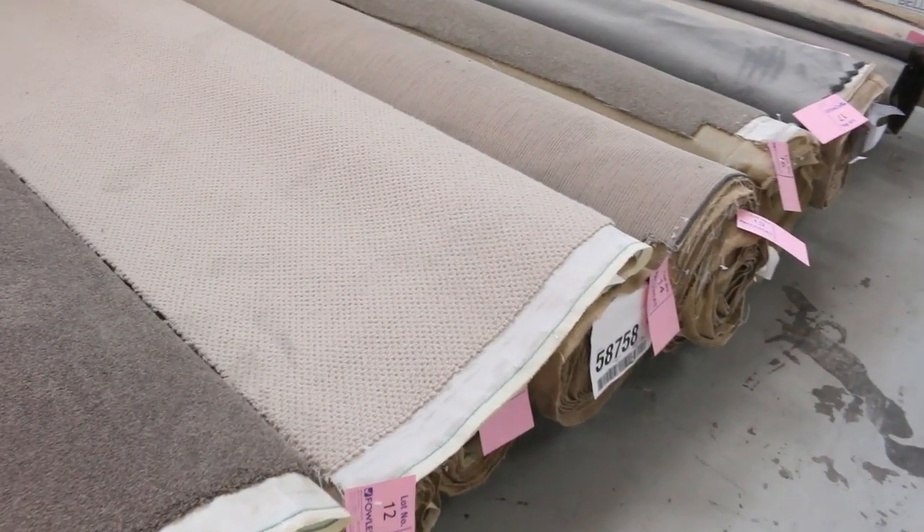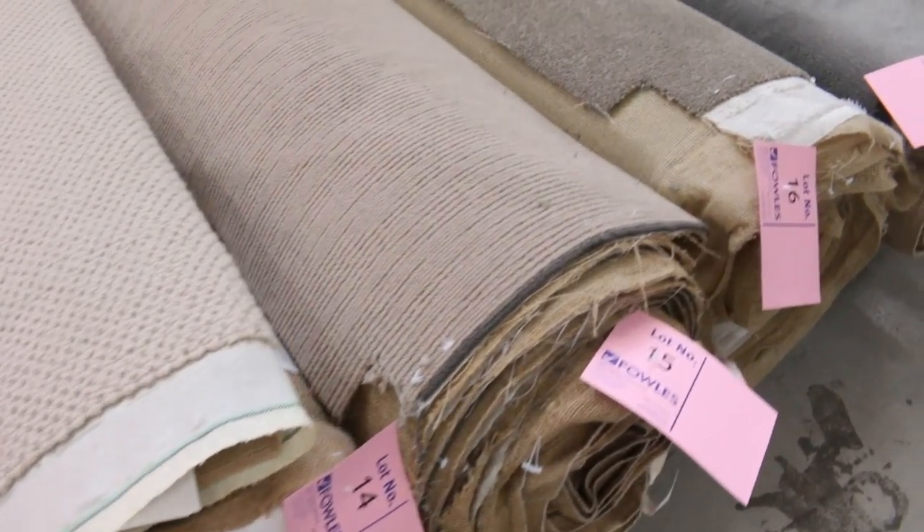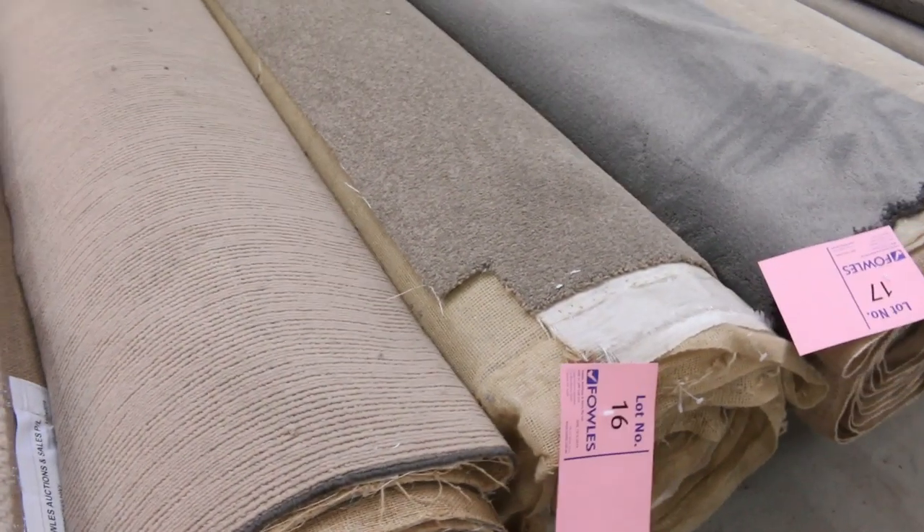Have a look at them, there's all types — there's wools, nylons, plush piles, twist piles, patterns, plains. It's all there and there's heaps to pick from. Some really nice pieces to get us started.